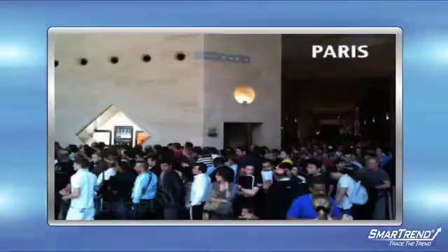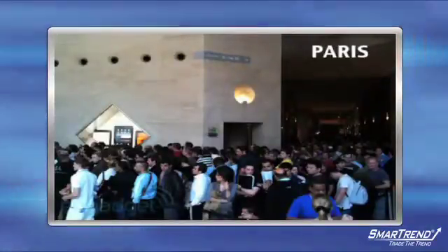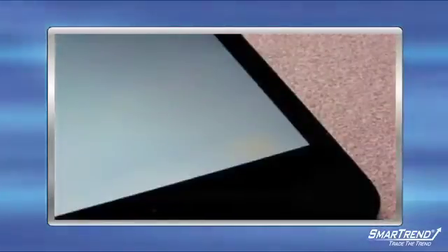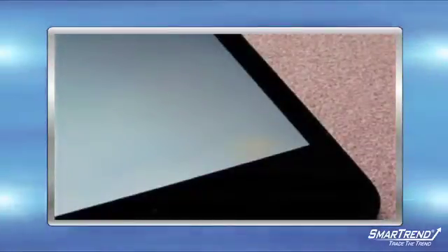Online forums are already picking apart the new device, logging technical complaints from early buyers. Reported glitches include yellow spots on the display screen and dropping calls when holding the phone left-handed.